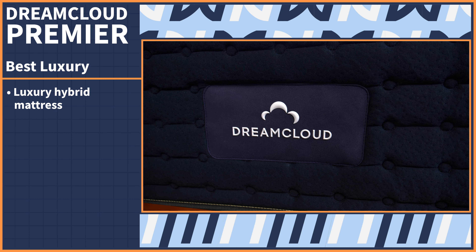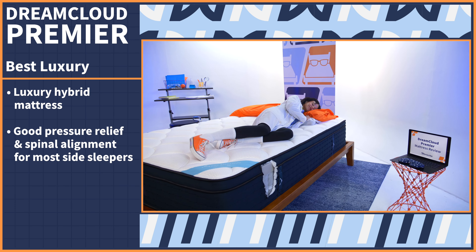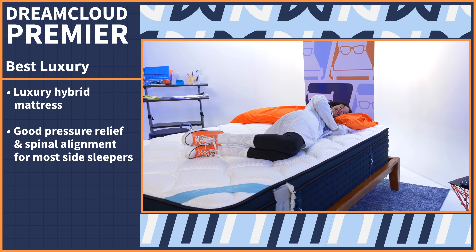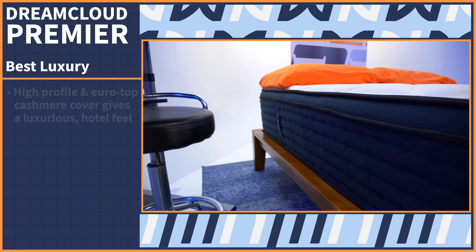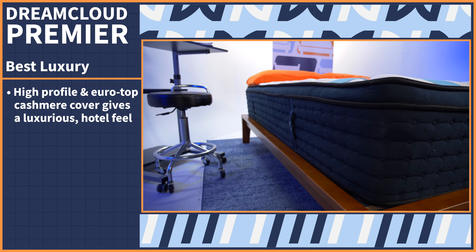We all deserve a touch of luxury, especially my side sleeper friends out there. So let's take a look at one of our most recommended mattresses, the DreamCloud Premier. The DreamCloud Premier is a luxury hybrid mattress that will provide most side sleepers with the pressure relief and spinal alignment they need for a good night's sleep. During our testing process, we found the DreamCloud Premier did a good job of evenly distributing pressure thanks to the soft contouring top layer and supportive coil base layer. The high profile Euro top cashmere cover also gives this bed a luxurious hotel feel.